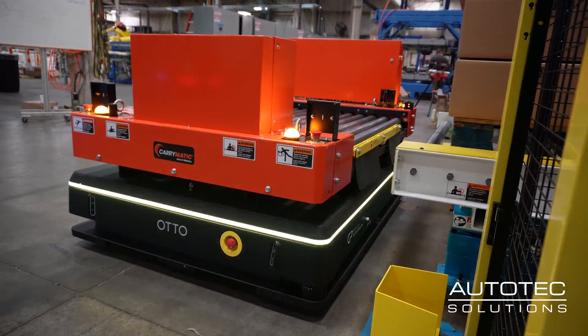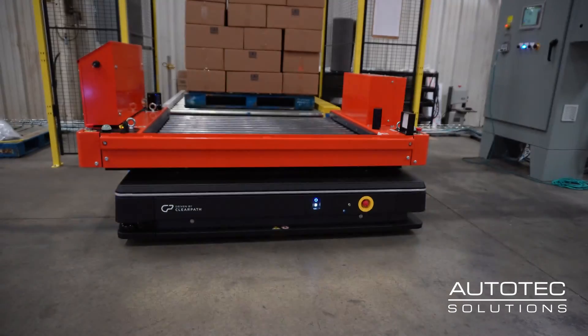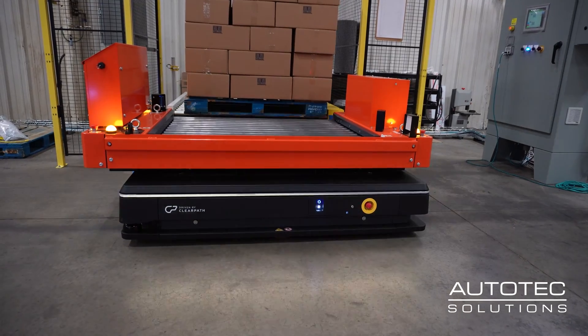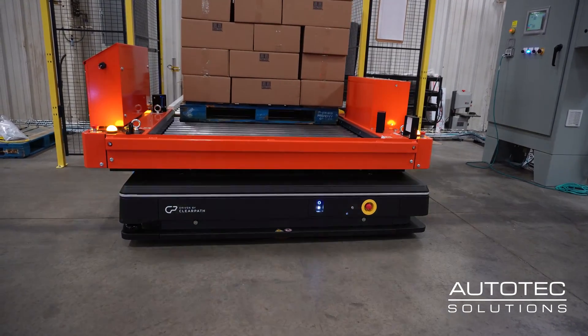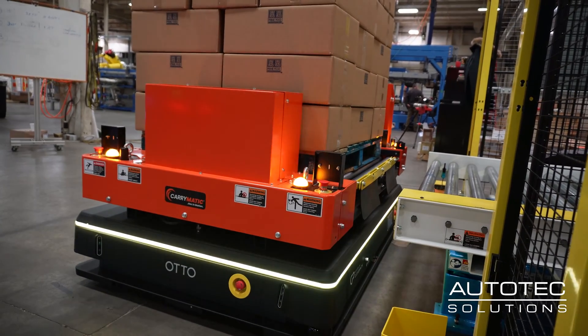There's a handshake between our conveyor top and our PLC that says: I'm in position, I'm ready to make the transfer. Now we transfer the load. After the transfer has been made and we know that we're clear, the gate will come back up and then the bot will proceed on its route.